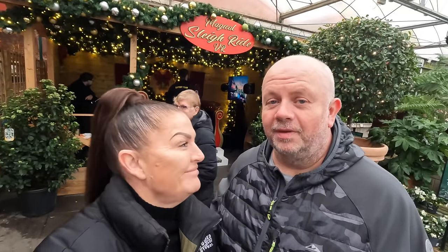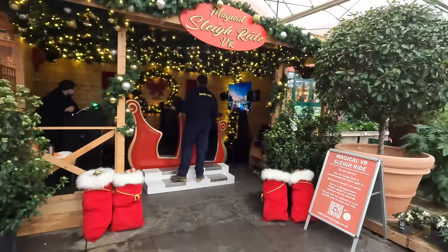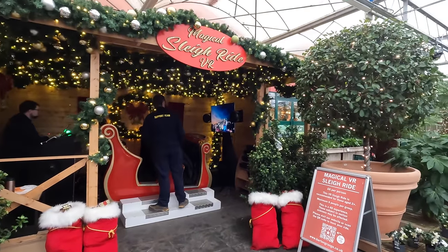I remember when you used to come to a garden centre and sit on Santa's knee. Now you can go on a virtual reality sleigh! Weird, isn't it — getting your sleigh and going to see Santa.